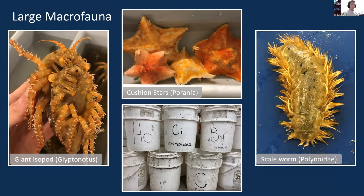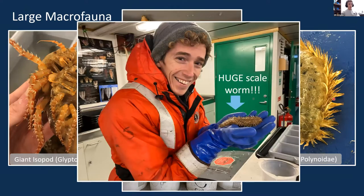Once the animals were on deck, we would sort them broadly by phylum or class, depending on what they were. We had large macrofauna like this giant isopod, these cushion stars, or this massive scale worm. These all went to the Holonich and Mahon lab group, where they will use them to investigate cryptic diversity and biogeographic patterns in Antarctica. They really took all of the large macrofauna as their primary interest — and I want to emphasize how large these were. That was the biggest scale worm I'd ever seen in my entire life.